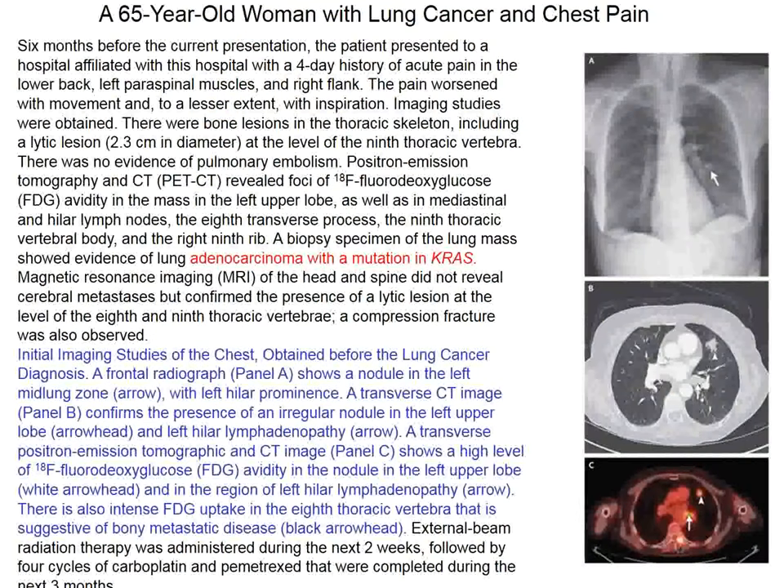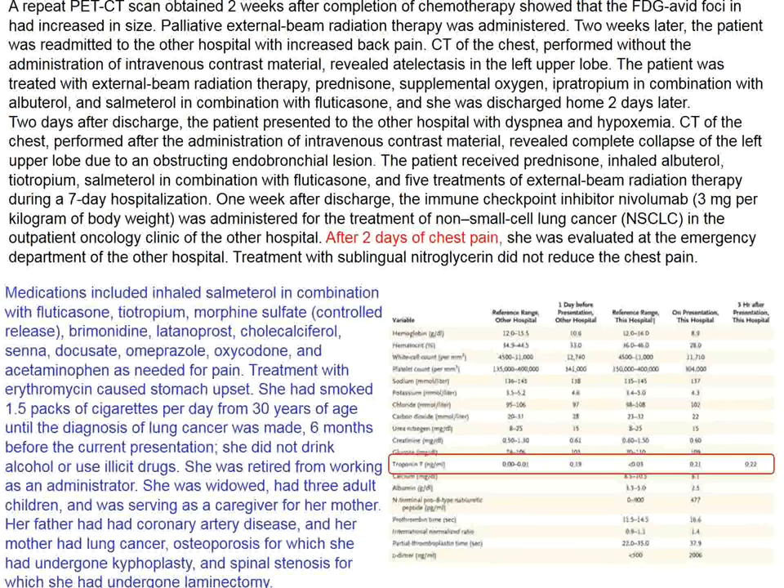The patient in the New England Journal is a 65-year-old woman with lung cancer and chest pain. She has a previous history of smoking. Looking at the plain roentgenogram, she has suspicious lesions verified by CT and PET-CT. A biopsy is consistent with non-small cell lung cancer, and she is treated with four cycles of carboplatin and other agents.